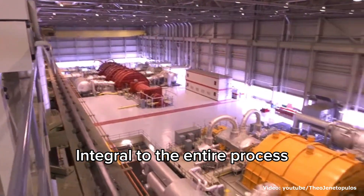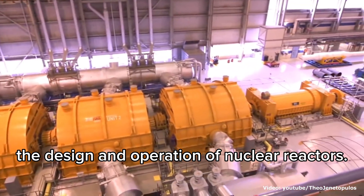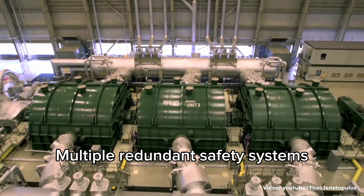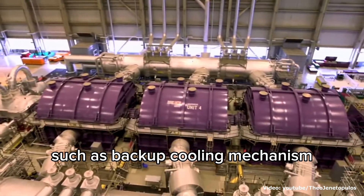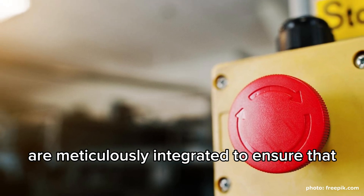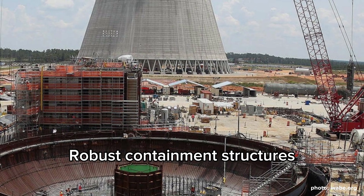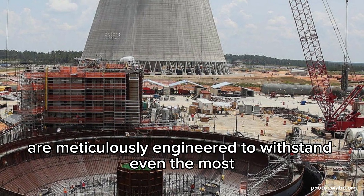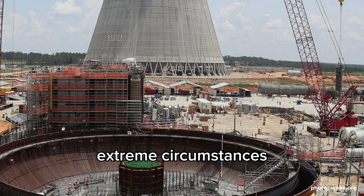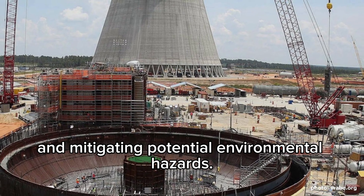Integral to the entire process are stringent safety measures that underline the design and operation of nuclear reactors. Multiple redundant safety systems, such as backup cooling mechanisms and emergency shutdown protocols, are meticulously integrated to ensure that the reactor operates within well-defined parameters. Robust containment structures are meticulously engineered to withstand even the most extreme circumstances, preventing the release of radioactive materials and mitigating potential environmental hazards.